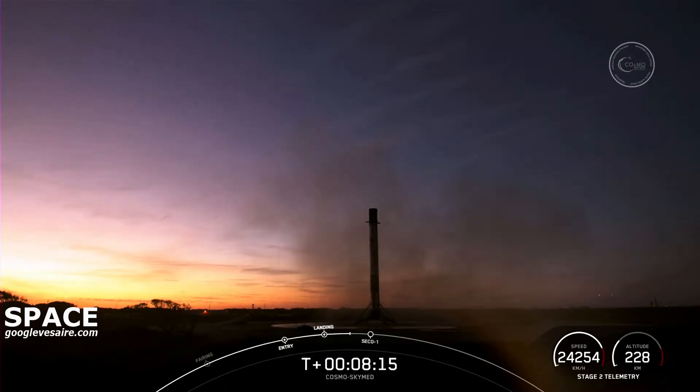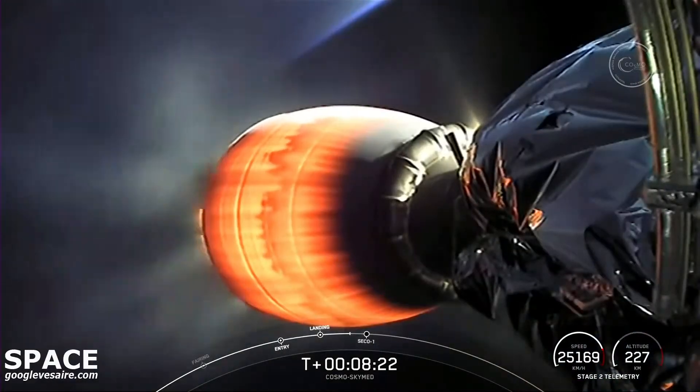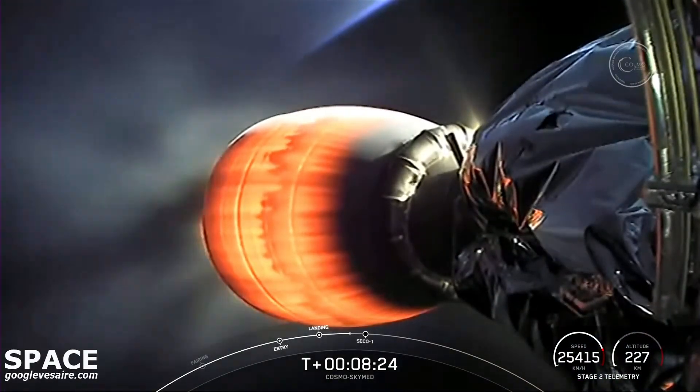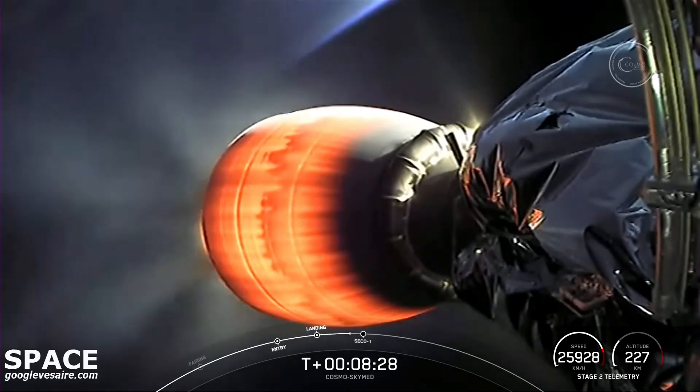That includes first stage landings for both Falcon 9 and Falcon Heavy. Speaking of Falcon Heavy, today's flight marks the first time that we have reconfigured a Falcon Heavy side booster to a Falcon 9 mode, which is pretty awesome.